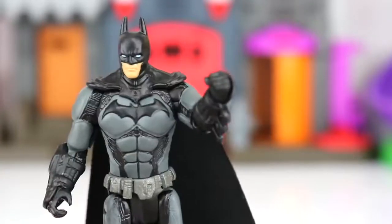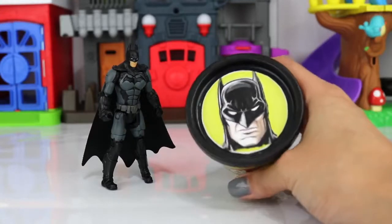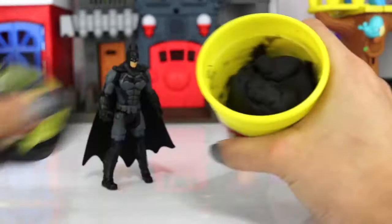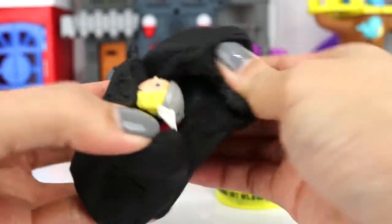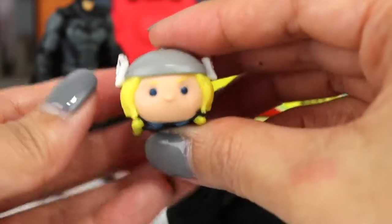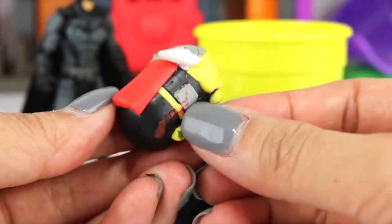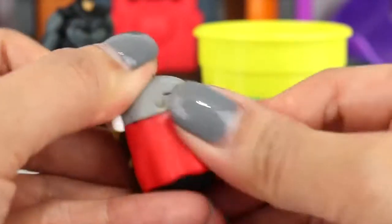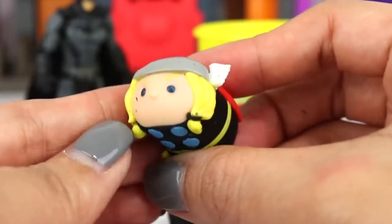I'm Batman. Since Batman is here first, let's go ahead and start with his Play-Doh surprise. Inside we have some black Play-Doh, and in here — oh cool — we have a Disney Tsum Tsum superhero. This is the Mighty Thor. Thor is holding his hammer on the side, he has his red cape, and of course he has his helmet with wings.